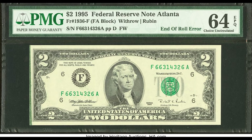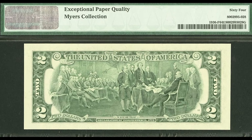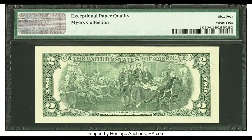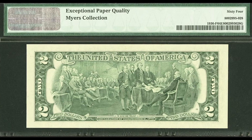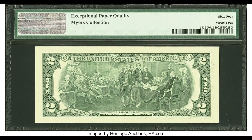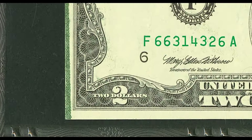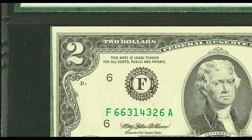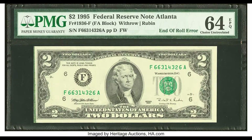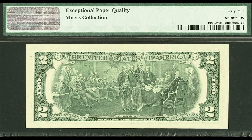Up first, we have a $2 bill that sold for $169. Now keep in mind, the US still produces $2 bills today. A lot of people don't even know that — you can go to your local bank and get some $2 bills. This example is what we call an end-of-roll error. On the left-hand side of the bill, you're going to see a green strip. Don't think you can just take a marker and turn your $2 bill into $169, because this came straight from the US Bureau of Engraving and Printing. A company like PMG is going to know exactly if your error is genuine or not.